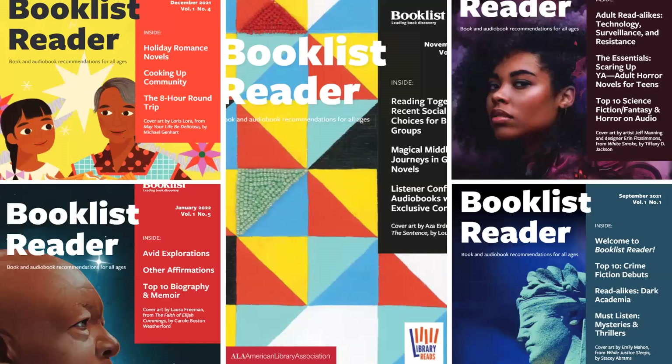Hi there! My name is Grace Rosine, and I'm the Marketing Specialist at Booklist Publications. Thank you for tuning in to our tutorial that will help you navigate the online edition of the Booklist Reader. During this session, we will help you get a better understanding of our new magazine, and we'll walk you through the process of sharing this wonderful publication with your patrons.